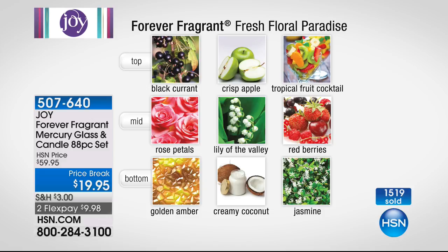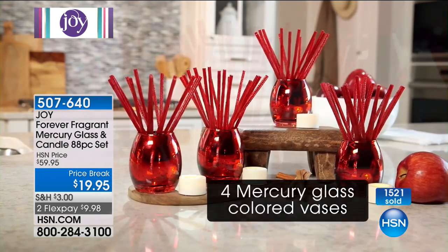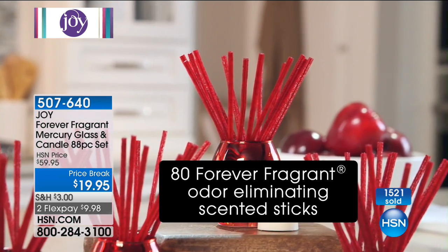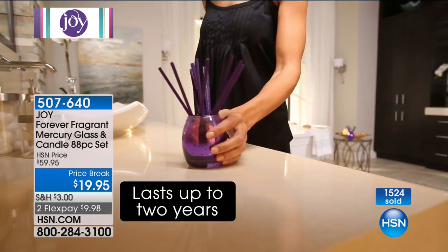Imagine that — if you've got subtle neutral tones in your home, this would look beautiful to add those pops of color. You're getting an 88-piece set: four of the mercury glass vases, four of those pretty little LED tea lights that flicker, no wax to worry about, and 80 of the Forever Fragrance Sticks — four packs of 20.